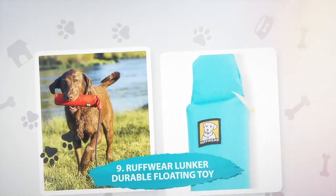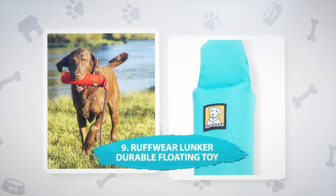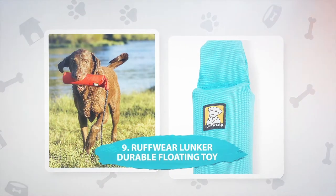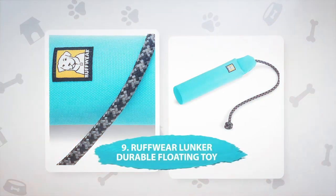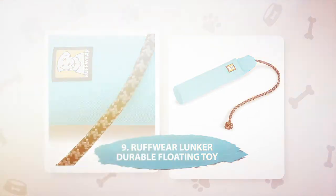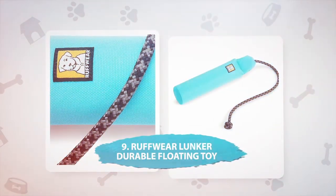Number 9: Rough Wear Lunker Durable Floating Toy. This floating throw toy has a recycled plus foam core, and when you're finished with your Lunker, you can send it to be recycled for future dog toys. This toy is great for fetching in water, and comes with a rope handle that protects your hands from doggy drool. The Rough Wear Lunker is brightly colored so your dog can see it, and comes in one size.